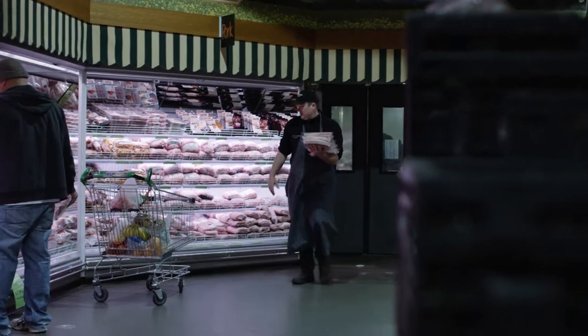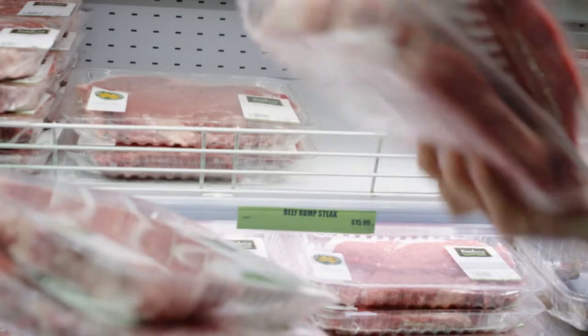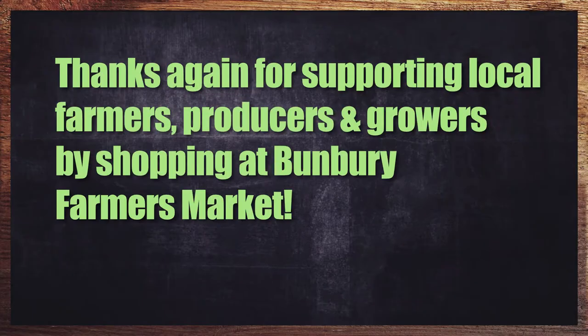If you prefer eating locally sourced, high quality, freshly prepared meat, I hope you'll enjoy ours. Thanks again for supporting local farmers, producers and growers by shopping at Bunbury Farmers Market.